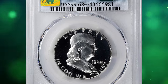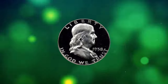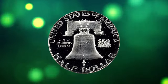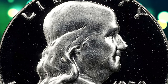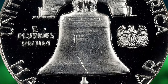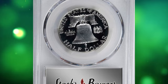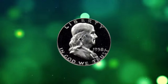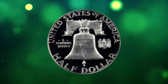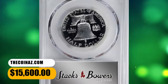Number 2: 1958 Proof Franklin Half Dollar, graded PR68 Plus Deep Cameo by PCGS and approved by CAC. According to Stack's Bowers, a virtually perfect specimen — the surfaces are platinum white and entirely free of friction. The dense, satiny luster across the devices is contrasted dramatically by the bottomless and heavily mirrored fields. It represents the pinnacle of execution and preservation for the issue. With only 875,652 Proof Half Dollars struck, the 1958 is the lowest mintage issue from the second half of the series. Though common in most grades up through Proof 67 Deep Cameo, it becomes very elusive at the Proof 68 level, and none have been certified finer at PCGS in the DCAM category. It was sold for $15,600.